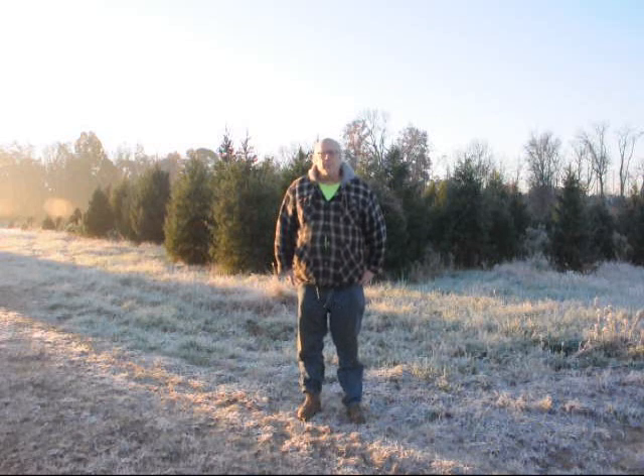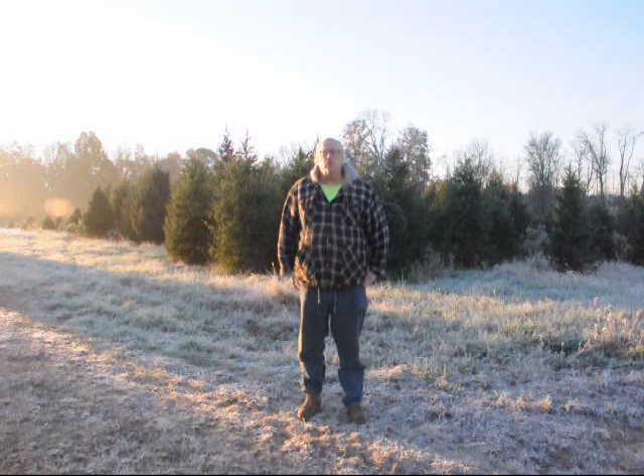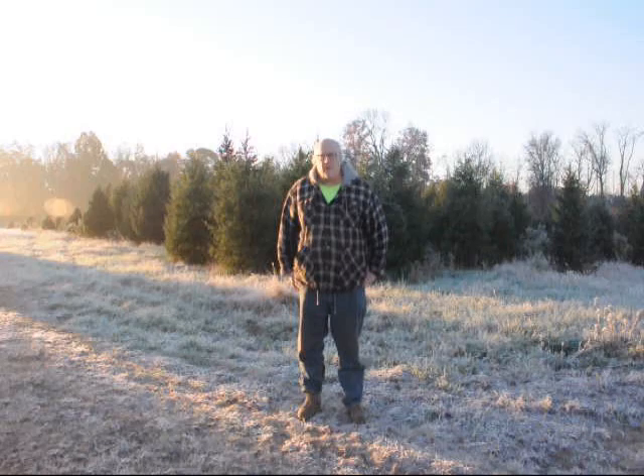I'm Bill at Highland Hill Farm in Bucks County, Pennsylvania. Today I'm going to take you out into the nursery and show you deer damage to our nursery stock, and why deer need to be better controlled in eastern Pennsylvania.